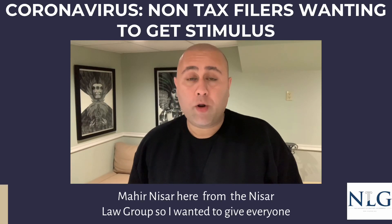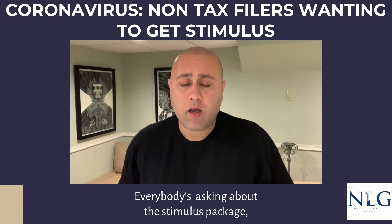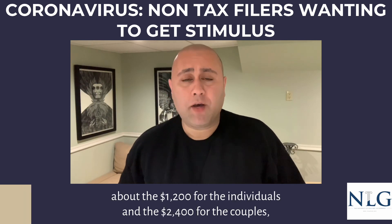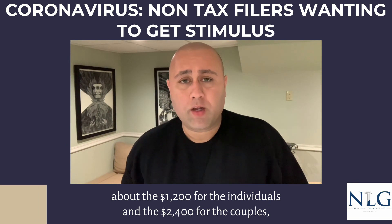Hi, I'm Nassar here from the Nassar Law Group. I wanted to give everyone an update regarding the CARES Act. Everybody's asking about the stimulus package — about the $1,200 for individuals and the $2,400 for couples.